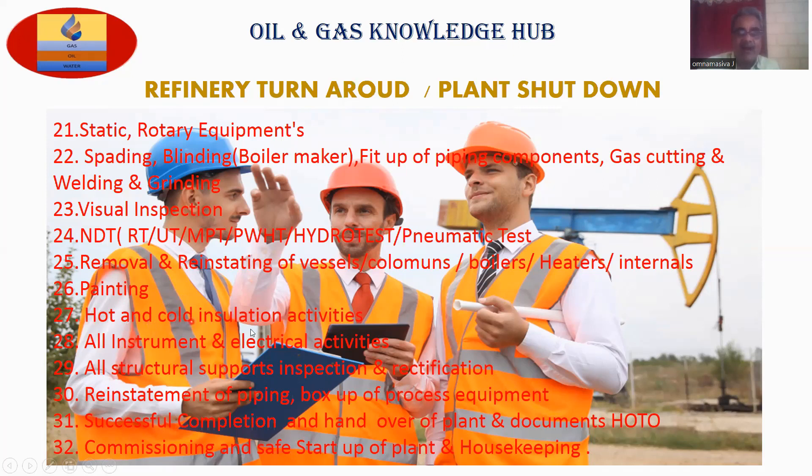Point number twenty-seven: hot and cold insulation activities. Point number twenty-eight: all instruments and electrical activities. Point number twenty-nine: all structural supports inspection and rectification. Point number thirty: reinstatement of piping, box-up of process equipment. Point number thirty-one: successful completion and handover of plant and documents. Point number thirty-two: commissioning and safe start-up of plant and housekeeping.